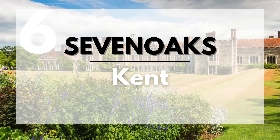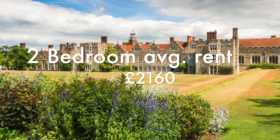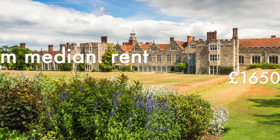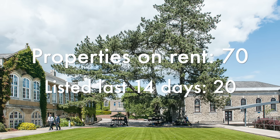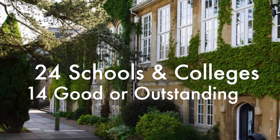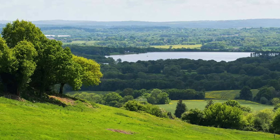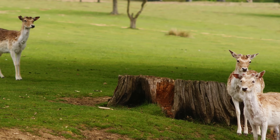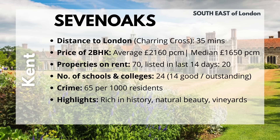In the southeast we have Sevenoaks in Kent. Located to the southeast of London, its distance from Charing Cross is 35 minutes. The average 2BHK costs £2,160 and the median cost is £1,650 a month. They currently have 70 properties listed on rent and 20 have come up in the past 14 days. Because it's a small town, they have 24 schools and colleges, 14 of which are good or outstanding. Sevenoaks gives you access to gardens, parks, lakes, and wildlife reserves. There are some shopping options, though you may want to go to a nearby town for more variety. Crime is 65 per 1,000 residents. If you'd like history mixed with nature and access to a vineyard, Sevenoaks is the place to be.